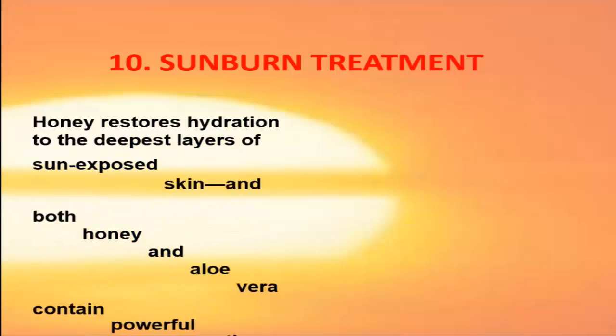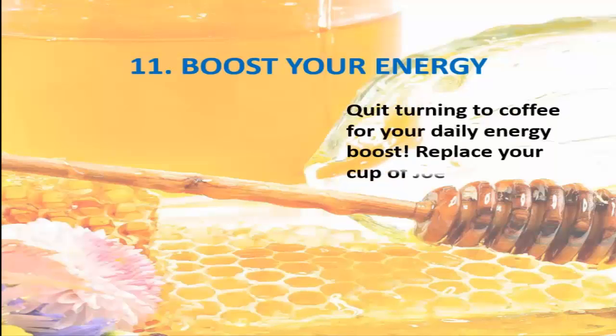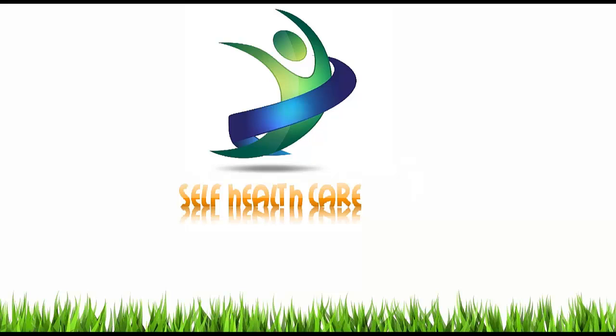10. Sunburn Treatment. Honey restores hydration to the deepest layers of sun-exposed skin, and both honey and aloe vera contain powerful anti-inflammatories to calm burned skin and aid recovery. 11. Boost Your Energy. Quit turning to coffee for your daily energy boost. Replace your cup of joe with a cup of tea and mix in a tablespoon or so of honey.